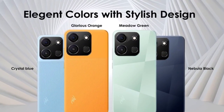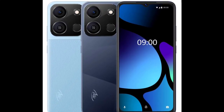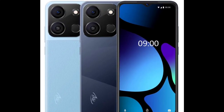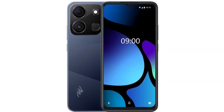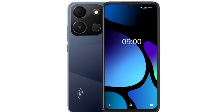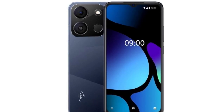Itel has silently introduced the latest addition to its A-series smartphone lineup, known as the Itel A05S, in India. This smartphone offers a spacious LCD display, a big battery, and a dual camera setup. Here is a look into the detailed Itel A05S specifications and features.